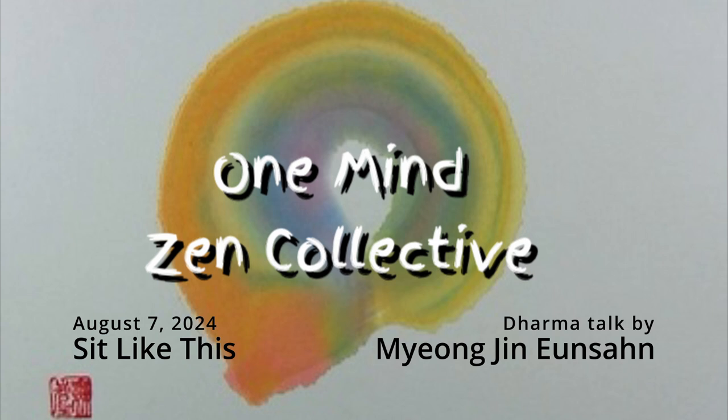Welcome to One Mind Zen. Tonight's Dharma talk is given by Myung Jin Eun San.